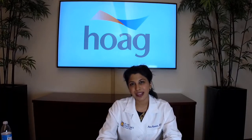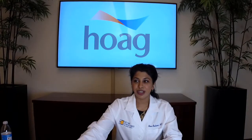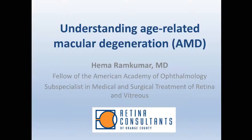Thank you to Hoag for the opportunity to speak to all of you today about a topic I'm so passionate about. My name is Dr. Hema Ramkumar, and I'm your local ophthalmologist and retina specialist. I've been caring for patients with macular degeneration in Southern California for the last five years. In this presentation, I'll be telling you more about the two types of macular degeneration and how the eye focuses light on the retina, and we'll be empowering you with information on how to prevent this disease from affecting your life and how to help your loved ones if they are affected.